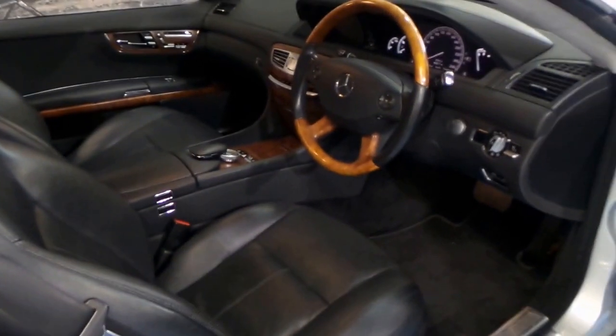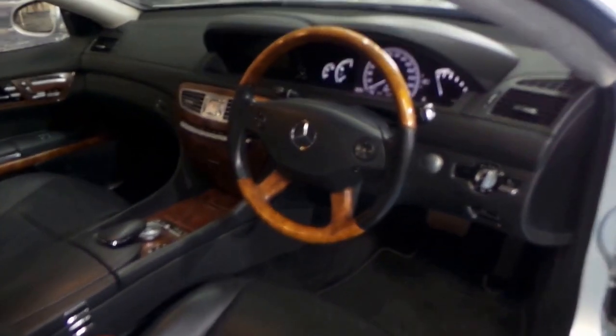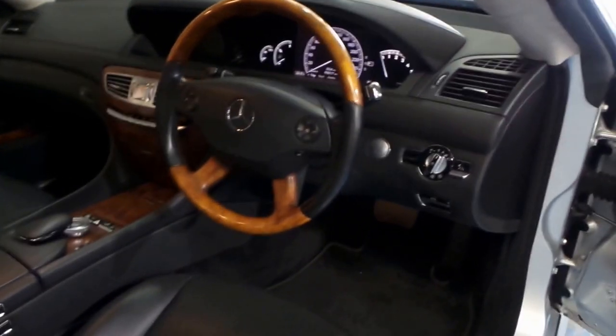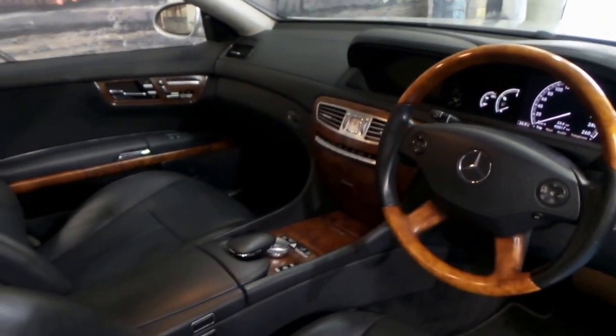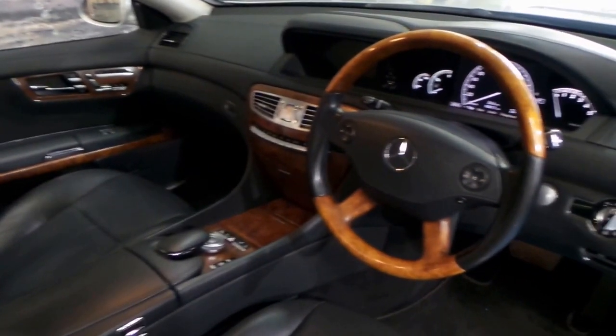I've always found the Mercedes CL models to be absolutely stunning. This car was well over $300,000 when it was new and you can just see why — look at the interior of this car.